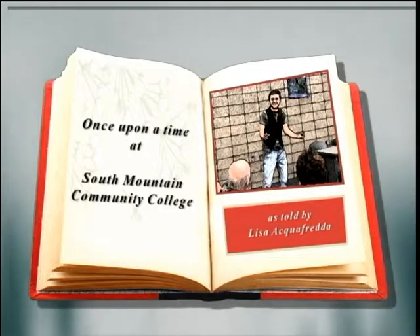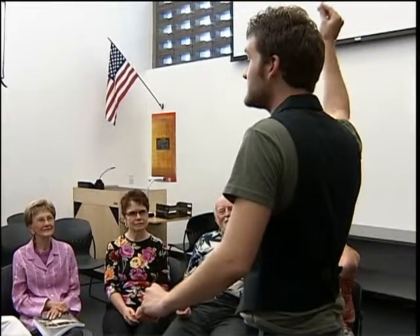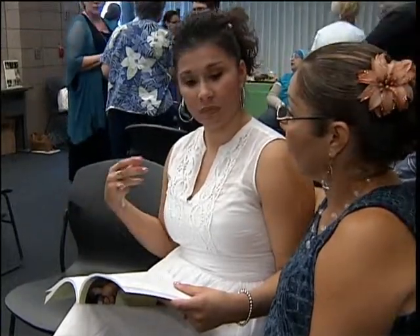Folk tales aren't just for kids — they're for grown-ups too. The Storytelling Institute at South Mountain Community College carries on the tradition of storytelling. The class is STO 292, The Art of Storytelling, part of the nationally renowned Storytelling Institute at South Mountain Community College.